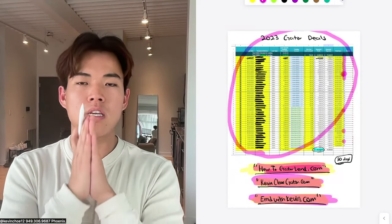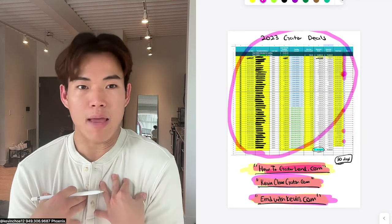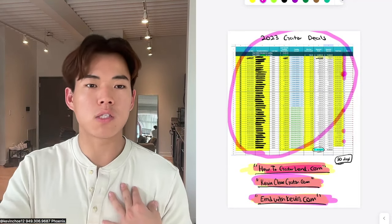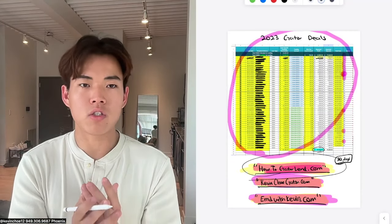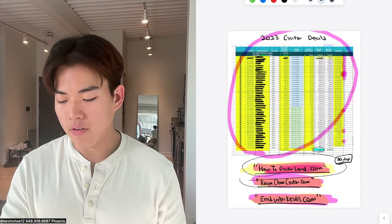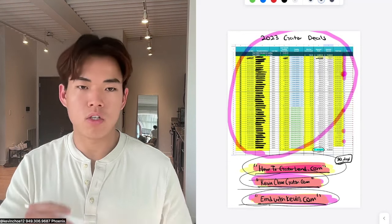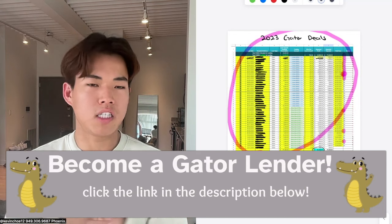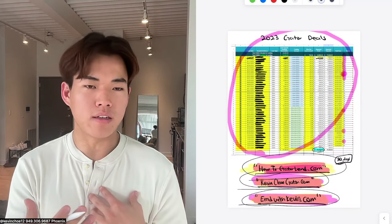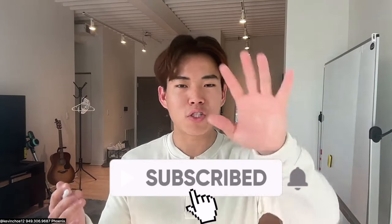I hope this video helps you make a lot of money in Gator Lending. In 2024, I'm very confident in my ability to make a million dollars just by doing the Gator method. To recap: howtogaterland.com for the free spreadsheet and updates, kevinchogator.com to sign up for Gator Lending, and emdwithkevin.com for EMD requests. I'll be releasing a Gator Lending video every week, so please subscribe.